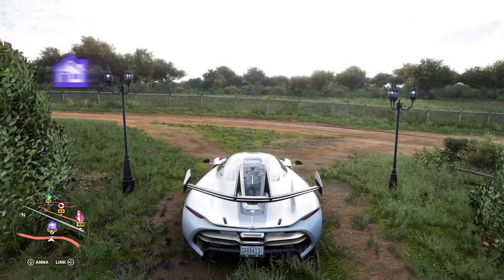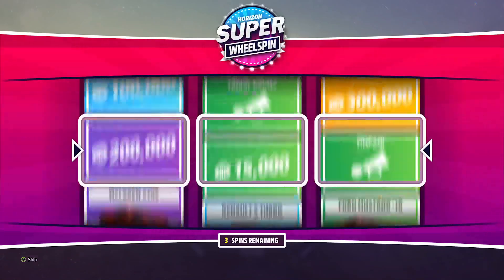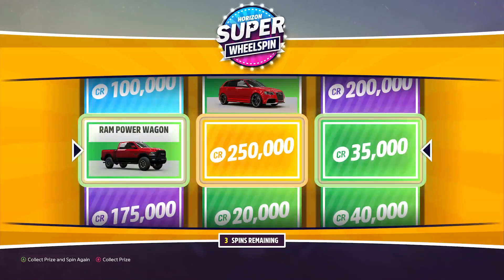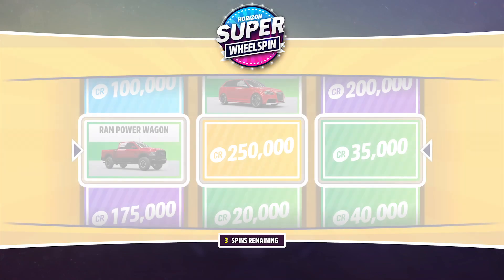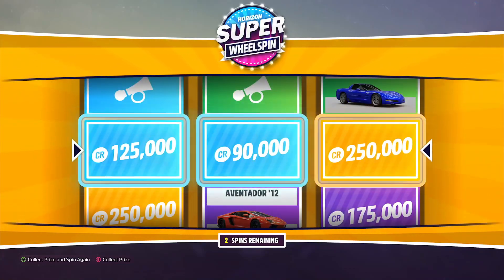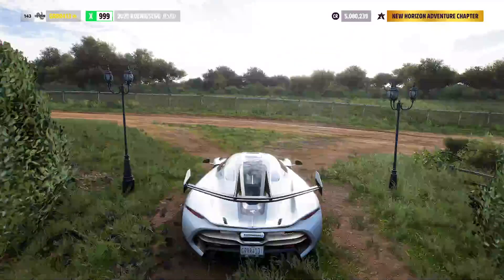Maybe we'll end up getting something nice — it'd be nice if we got a prize. We got a Ram Power Wagon, 250,000, and 35,000, so that's 285,000 and the Ram 2500 — not too bad. Oh, I accidentally spun again — did not mean to do that. But we got some big money right there, that's over 400,000. Not bad at all.